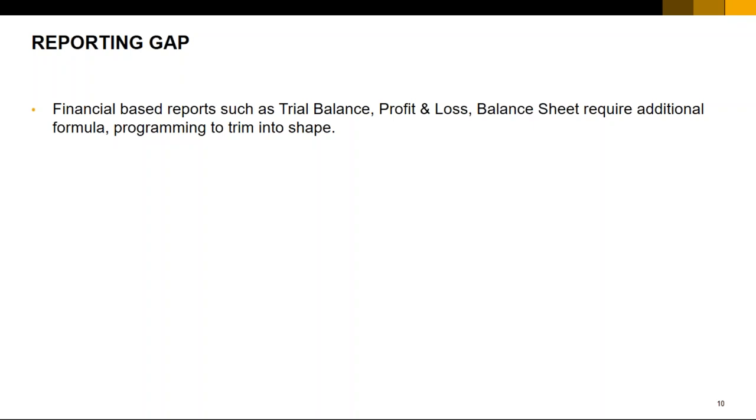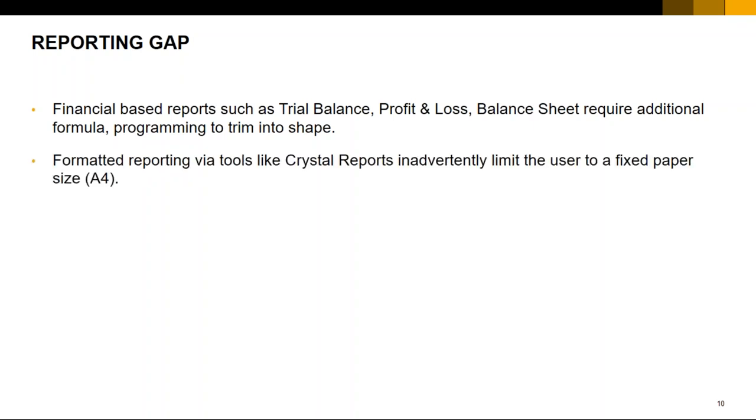If you use a traditional formatted reporting tool, you may not be able to achieve columnar expansion easily. Some formatted reporting tools, like Crystal Reports, inadvertently limit you to a paper size of about A4. If you try to squeeze in additional information as your business grows, those additional rows and columns will overflow your A4 paper. If you move to Excel, of course it has a number of columns and rows you can use.